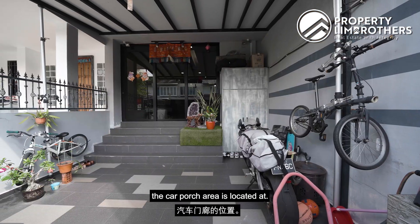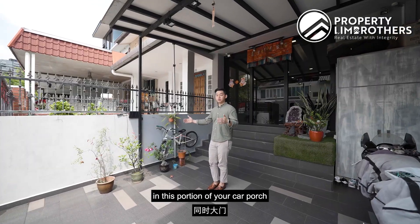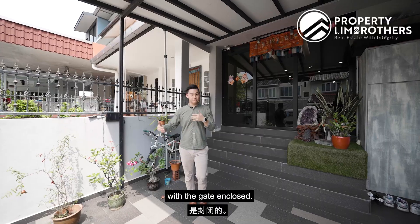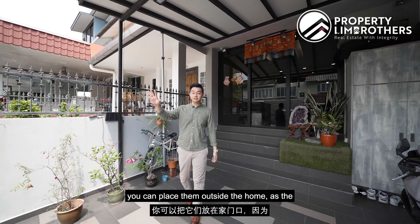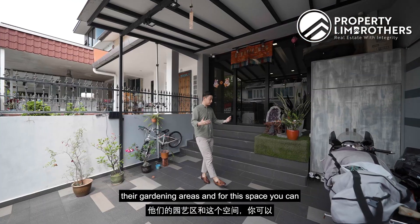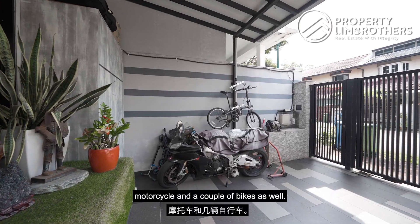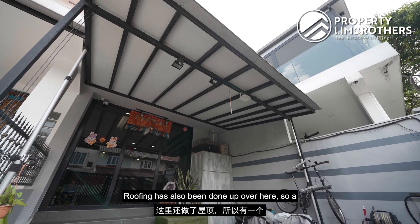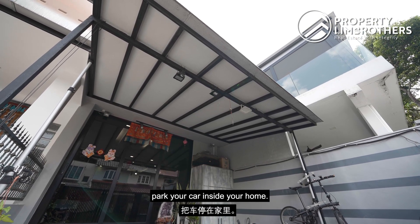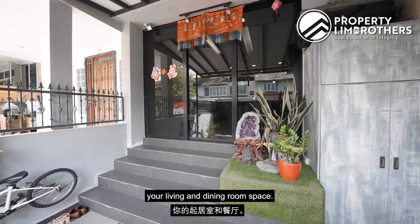The front part of the home is where the car porch area is located. With the current size, you can park a mini sedan in this portion. With the car porch gate enclosed, if you have a larger or more luxurious SUV, you can place it outside the home. The owners have done up gardening areas, and this space can also accommodate a shoe carpentry area, as well as a motorcycle and a couple of bikes. Roofing has also been done up here, providing some weatherproofing when you park your cars inside.